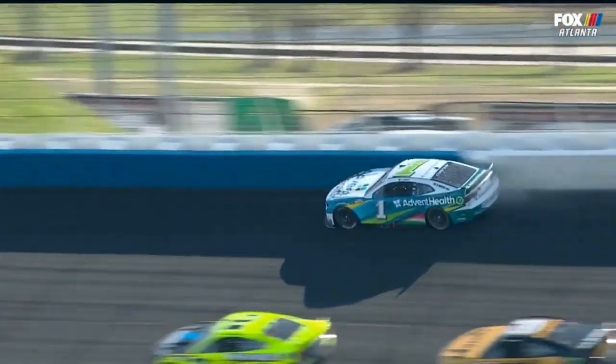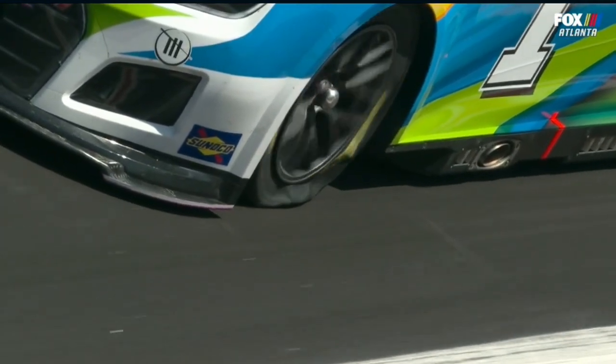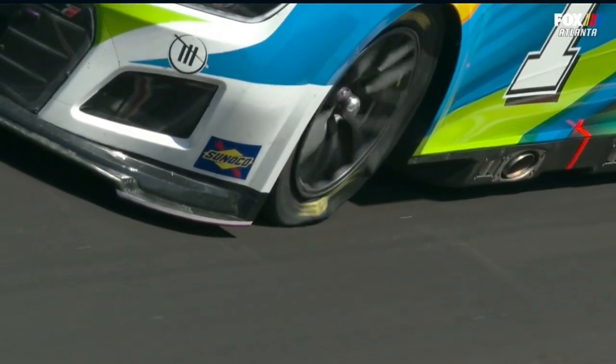Boy, how lucky is that? All those cars behind him, the whole pack literally behind him. Could have been catastrophic for everybody behind him. That was the big one. So he locked up the left front tire after the hit, and that blew that down. That's what blew that down.